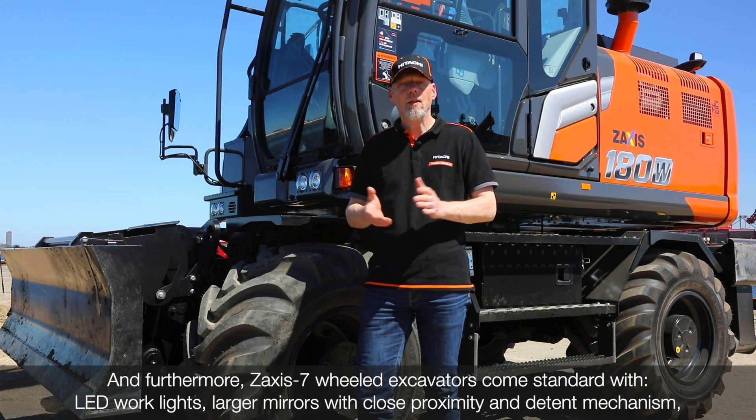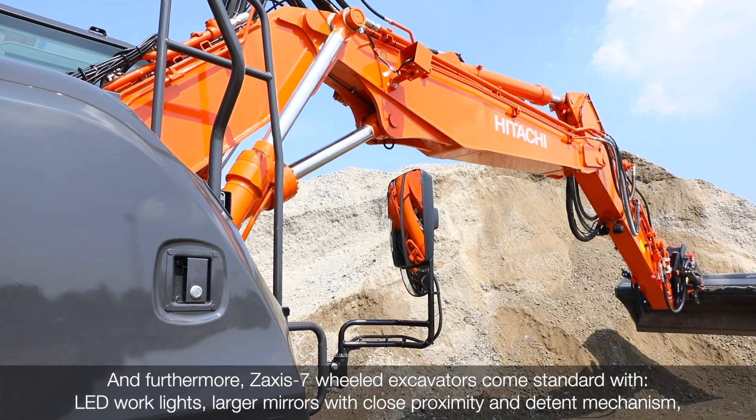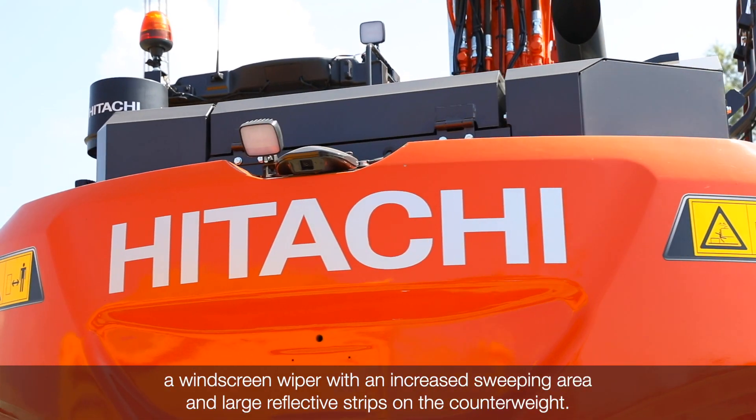Furthermore, ZAXIS-T7 wheeled excavators come standard with LED work lights, large mirrors with close proximity and detent mechanism, a windscreen wiper with an increased sweeping area, and large reflective strips on the counterweight.